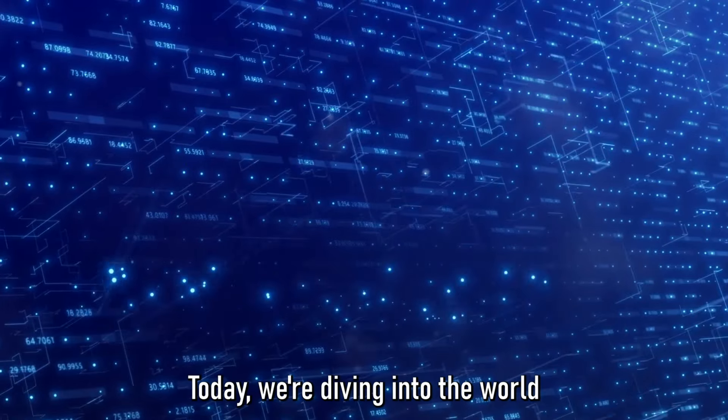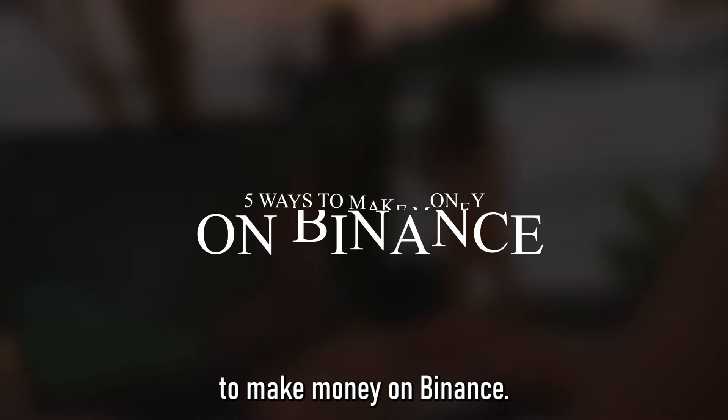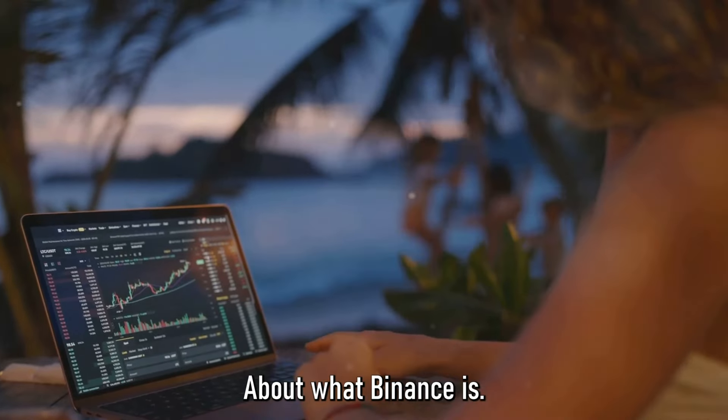Today, we're diving into the world of Binance, a leading cryptocurrency exchange platform. Specifically, we'll explore five compelling ways to make money on Binance. Before we delve into the money-making methods, let's ensure we're all on the same page about what Binance is.